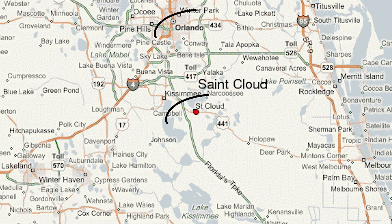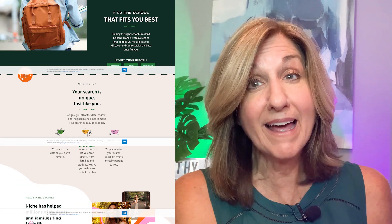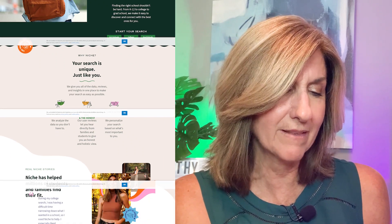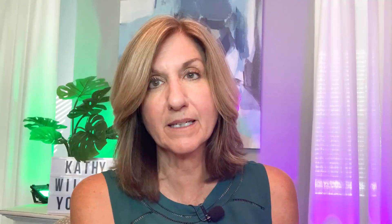St. Cloud is about 40 minutes to downtown Orlando, so it's a bit of a drive. Niche.com gave it a B+, and the schools are ranked a little higher there than Kissimmee. I think it's great because it's close to Lake Nona, which has Medical City and is growing like crazy — that's going to cause prices to go up a lot in St. Cloud, mark my words.